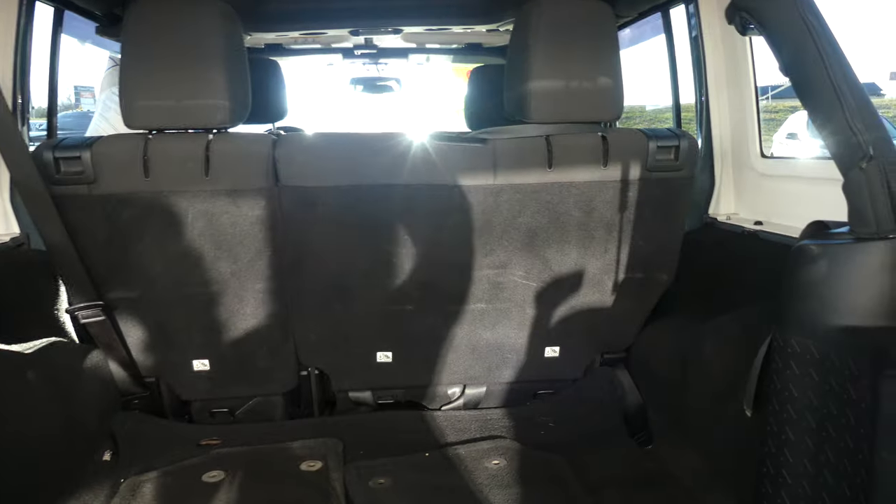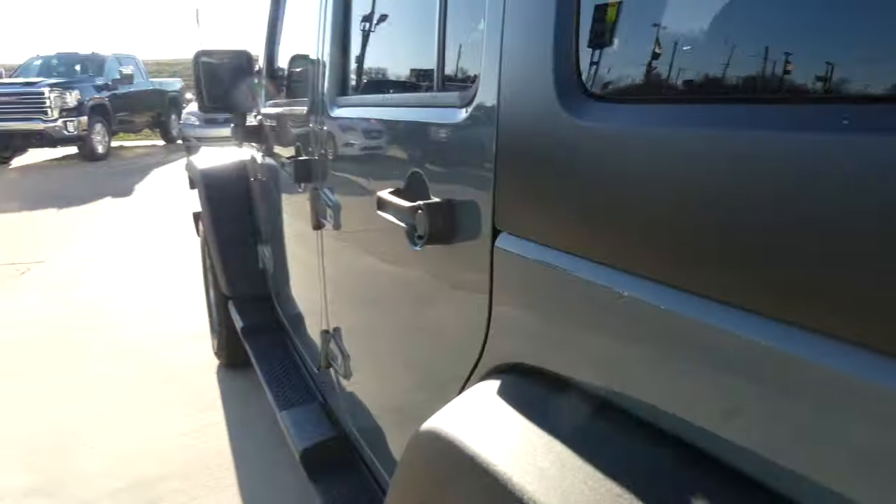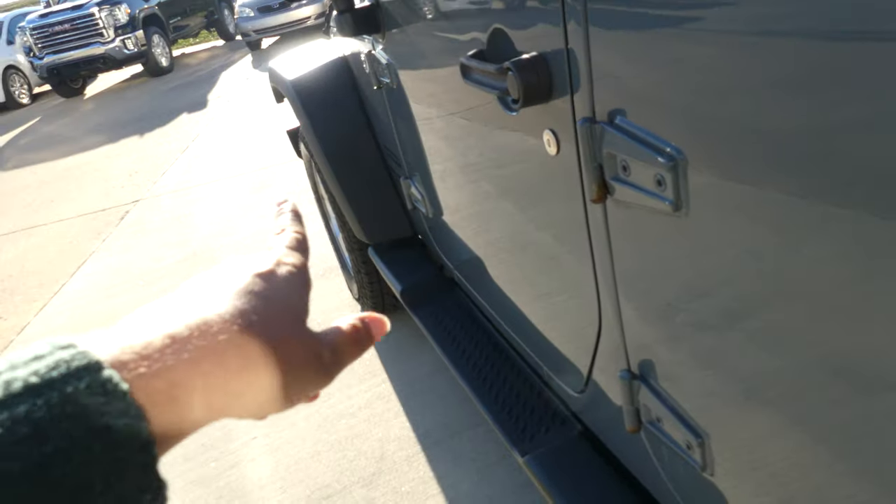It features a large and spacious rear cargo area with a split bench second row that folds down for extra cargo space, as well as a sidestep panel.